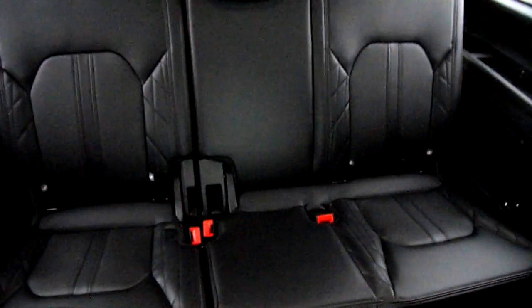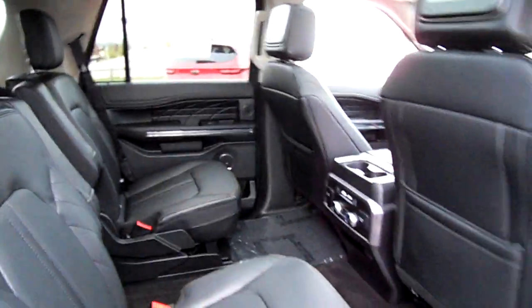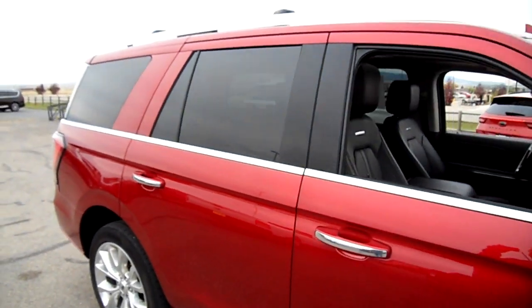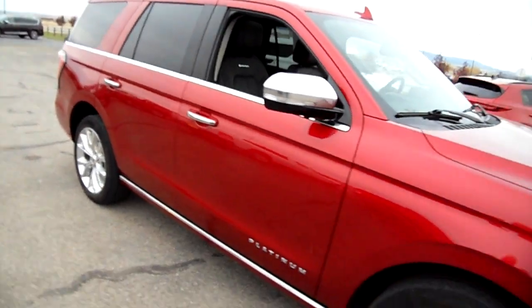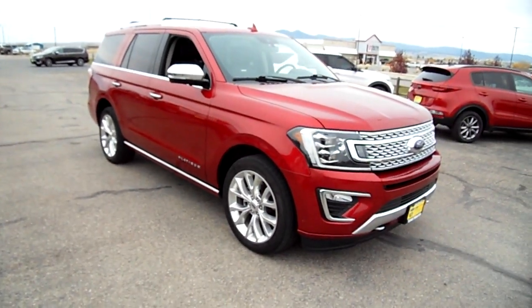The back seats have plenty of room for your knees — it's an airy cabin. Rear heater controls all the way around. This is like the perfect family full-size vehicle. Come check it out here at Snowy Mountain Motors — you'll take it home.